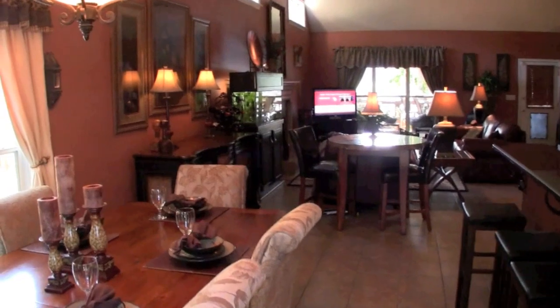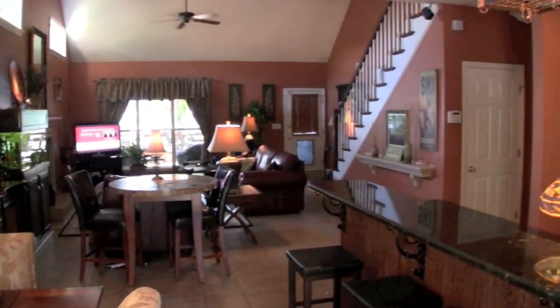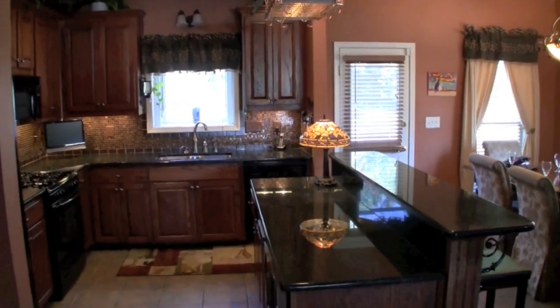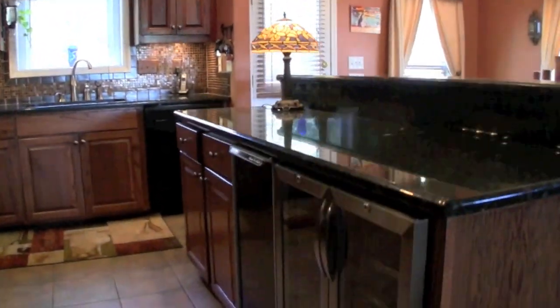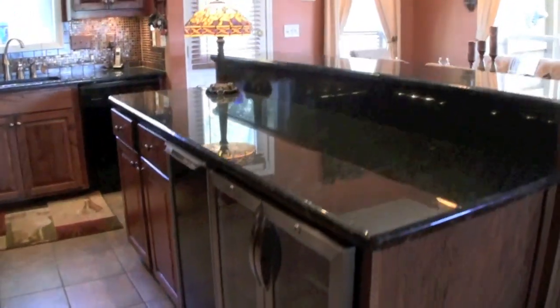Owning a lake property does not mean you have to leave your creature comforts at home. Inside are 2,000 square feet of large open living space with lots of upgrades. There are tile floors throughout the main living area, granite countertops in the kitchen, plus a wine cooler and ice maker.